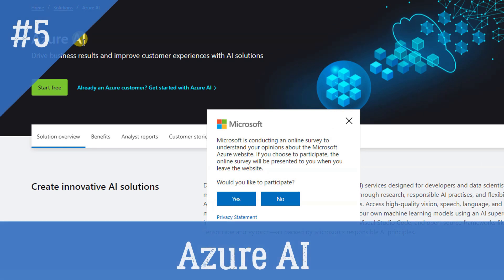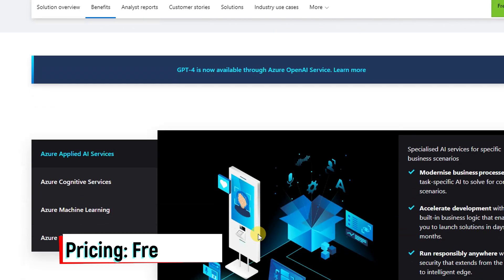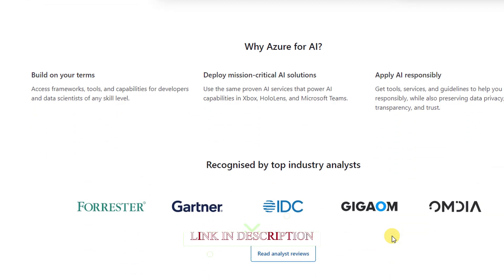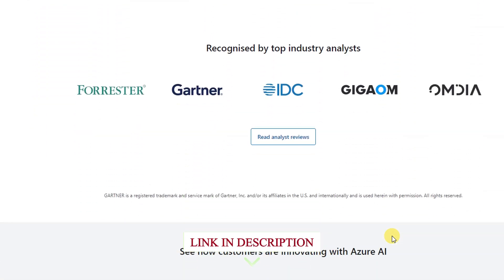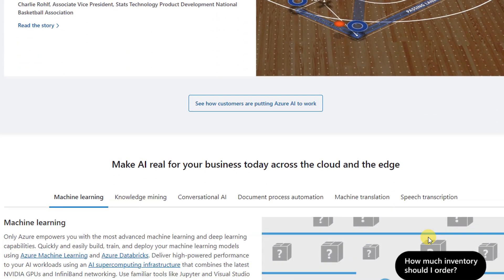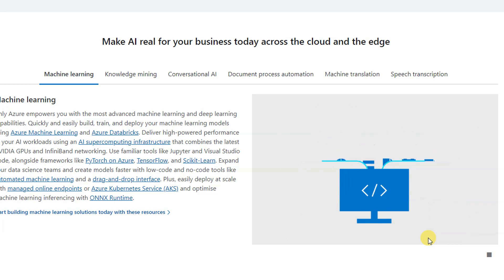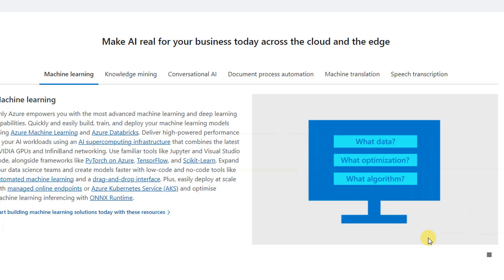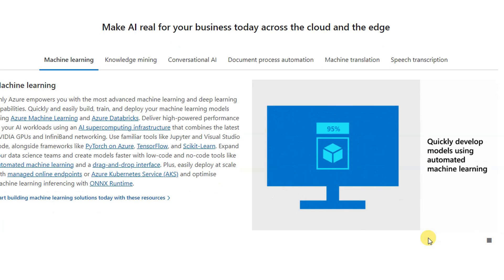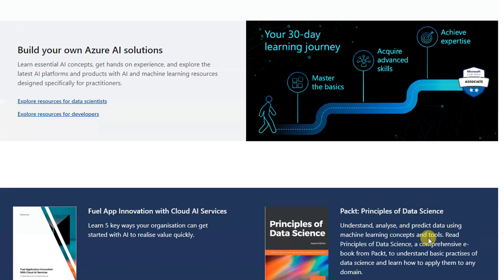Azure AI — discover a portfolio of artificial intelligence services designed for developers and data scientists to do more with less. Take advantage of decades of breakthrough research, responsible AI practices, and flexibility that Azure AI offers to build and deploy your own AI solutions. Access high-quality vision, speech, language, and decision-making AI models through simple API calls, and create your own machine learning models using an AI supercomputing infrastructure, familiar tools like Jupyter Notebooks and Visual Studio Code, and open-source frameworks like TensorFlow and PyTorch, all backed by Microsoft's responsible AI principles.